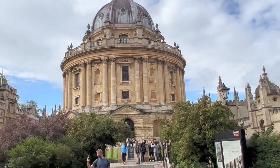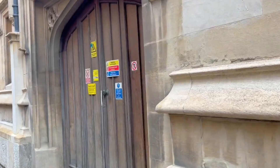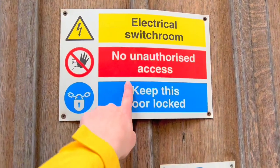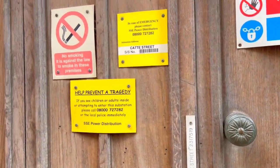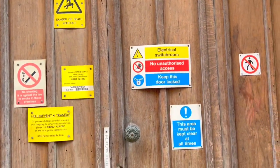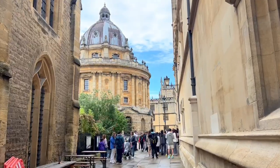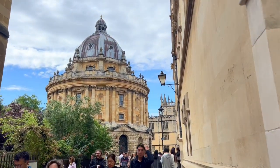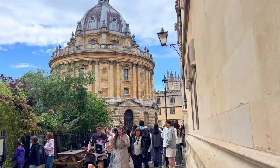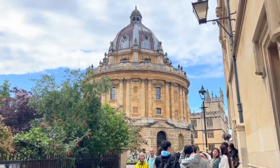There's the Radcliffe Camera from a different angle. I think I found my favorite view of it — it's down Cat Street. Here you have beautiful gas lamps and a gorgeous wall framing the camera, and it's just a really cool and unique spot for pictures. Since we love photography, this is definitely something we're always looking out for when traveling to new places.